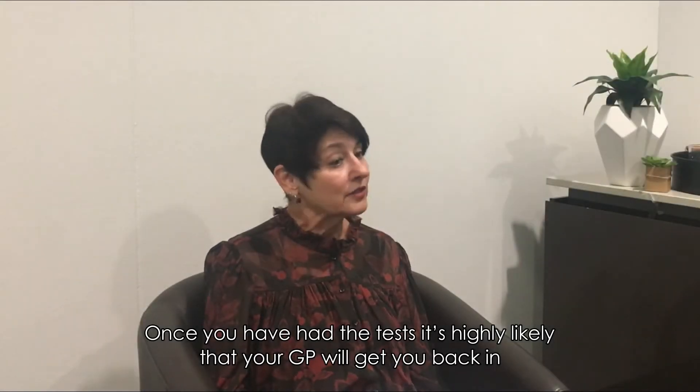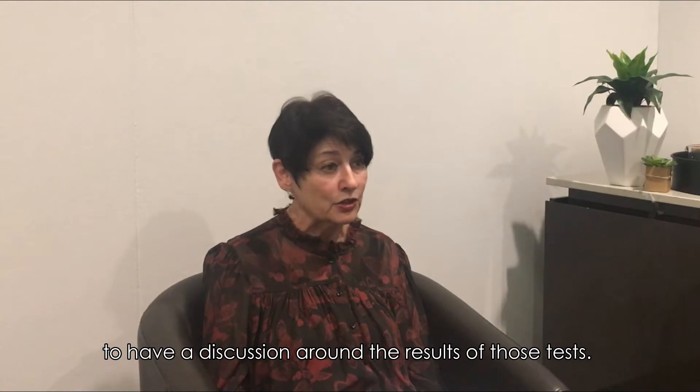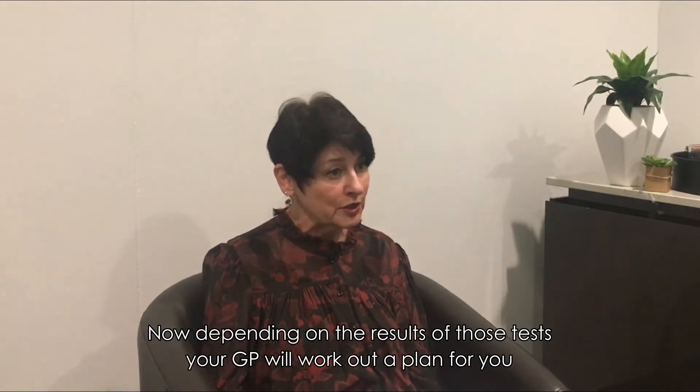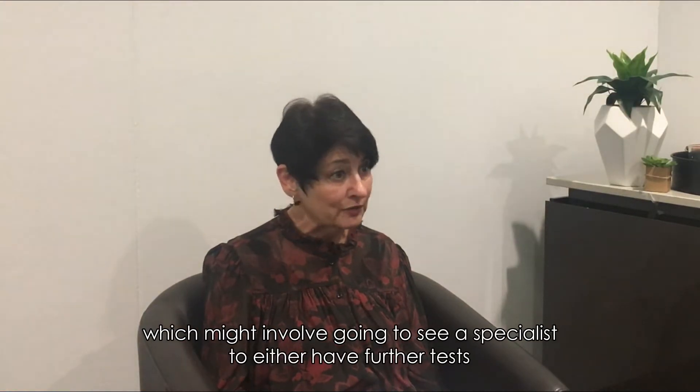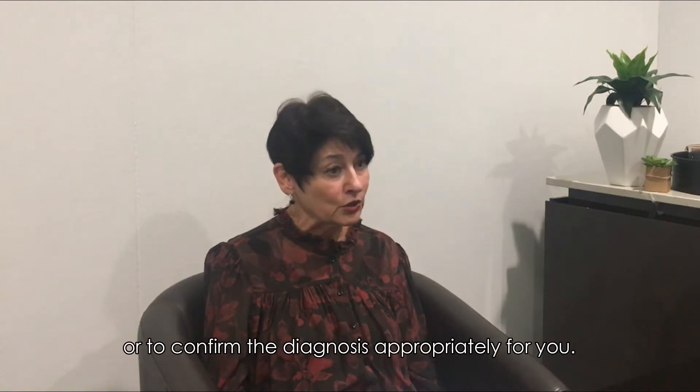Once you've had the tests, it's highly likely that your GP will get you back in to have a discussion around the results of those tests. Now depending on the results, your GP will work out a plan for you, which might involve going to see a specialist to either have further tests or to confirm the diagnosis appropriately for you.